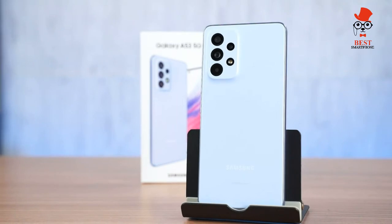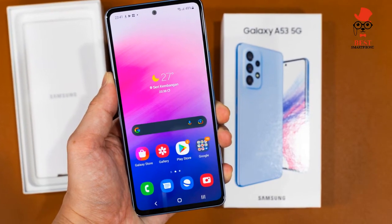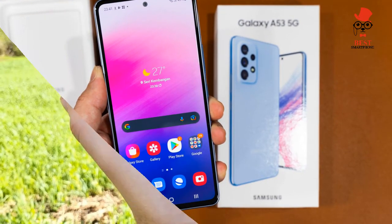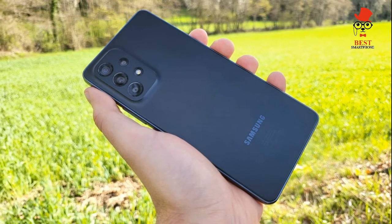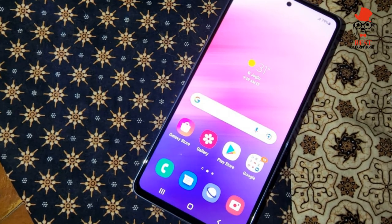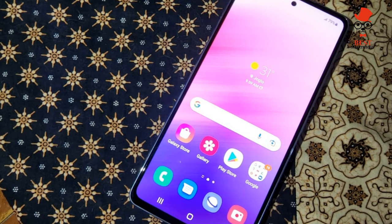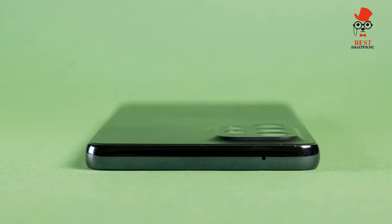For $449 you get a well-rounded phone. Even if its cameras aren't the best among cheap phones, they're good enough for most circumstances. If you prefer Samsung's fantastical and oversaturated photos, and fans of expandable storage will rejoice since the Galaxy A53 supports up to one terabyte micro SD cards. This is the sub-$500 phone we'd recommend over other contenders.